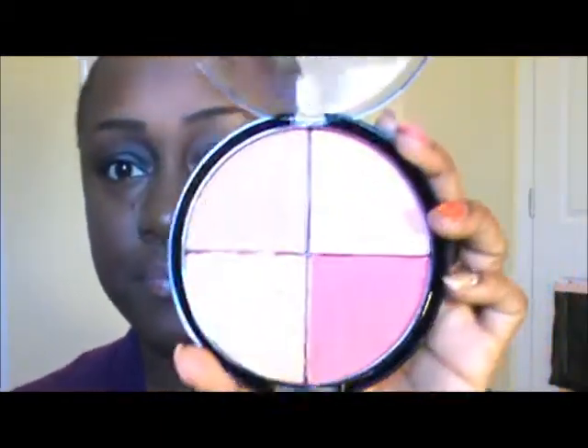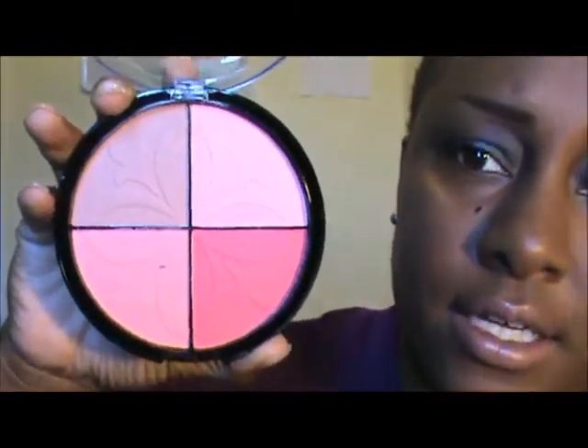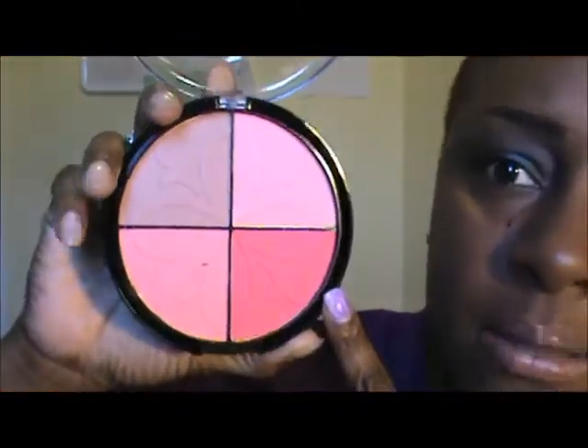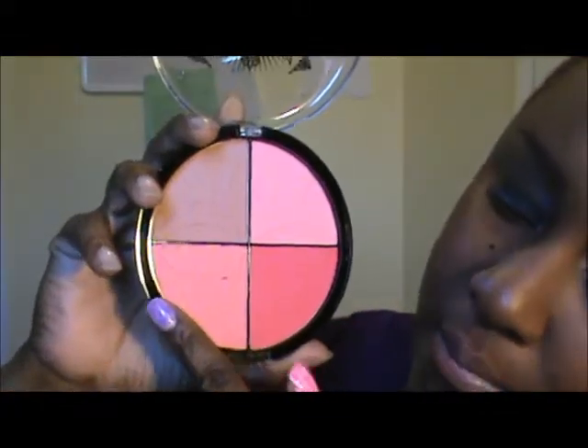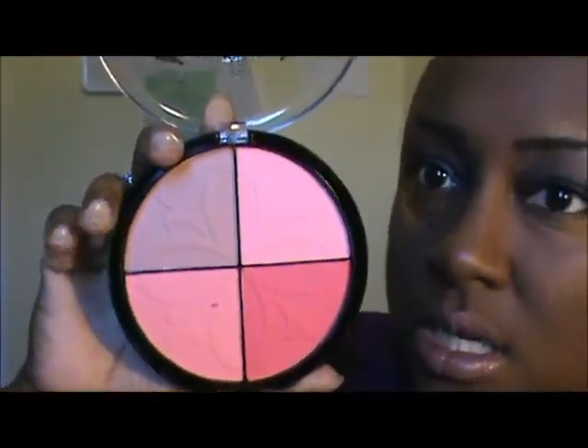I found these two blush slash bronzer quads — I think they were $3 or $4 a piece. They're by Santee, mineral blushes and mineral bronzers. They don't really have any color names; it just says Color One and Color Two. So here's Color One. There's like a deep, deep rose pink, and then there's like a more milky pink, like a milkshake pink, and then there's a pale pink. And then this up top is a bronzer — it's not for my skin tone, I don't think.